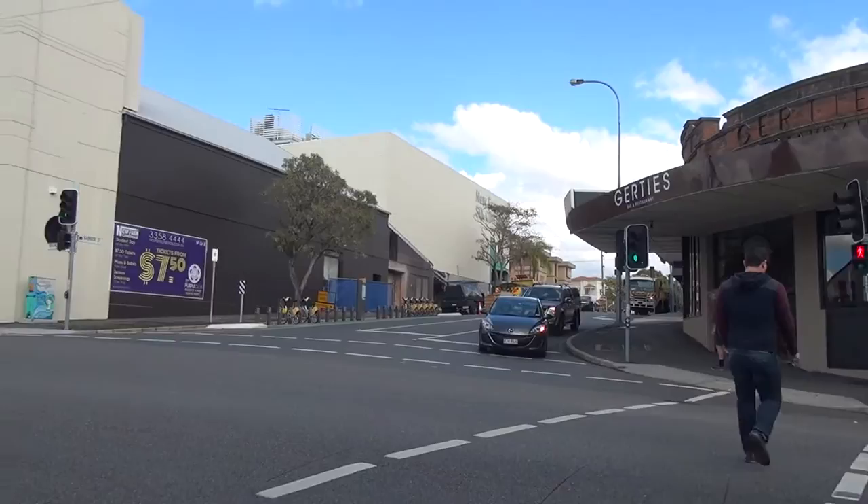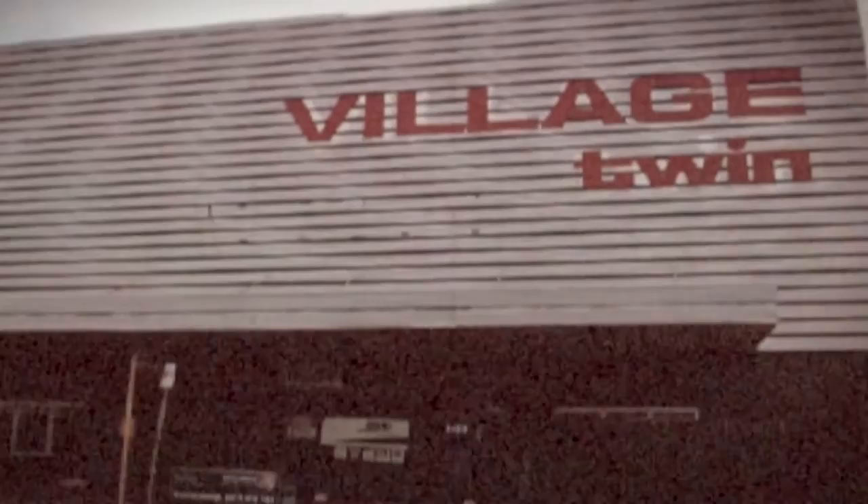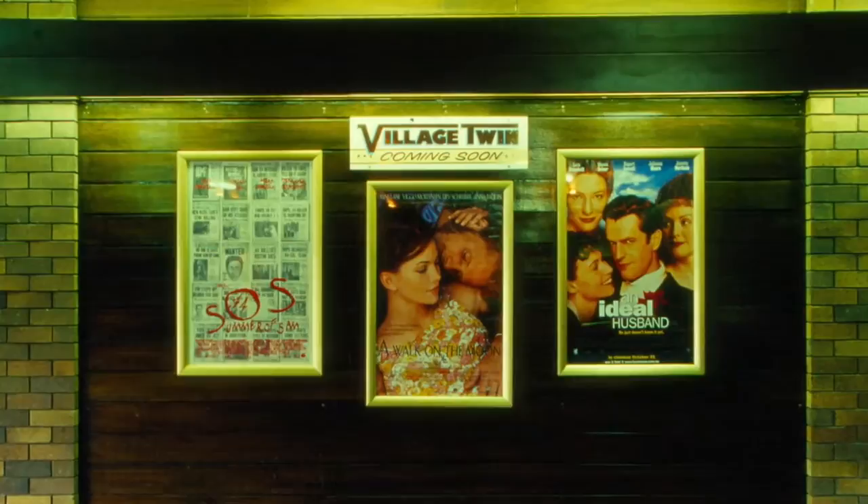A lot of the suburban theatres in Brisbane that were around in the 70s and 80s, a lot of them have closed, so there's only a handful of cinemas like this left. The Village Twin was always a very iconic cinema, and a lot of people in Brisbane knew it — they came to it when they were younger, so it was quite a famous cinema in its day. When it closed in 2001, it was a sad day.